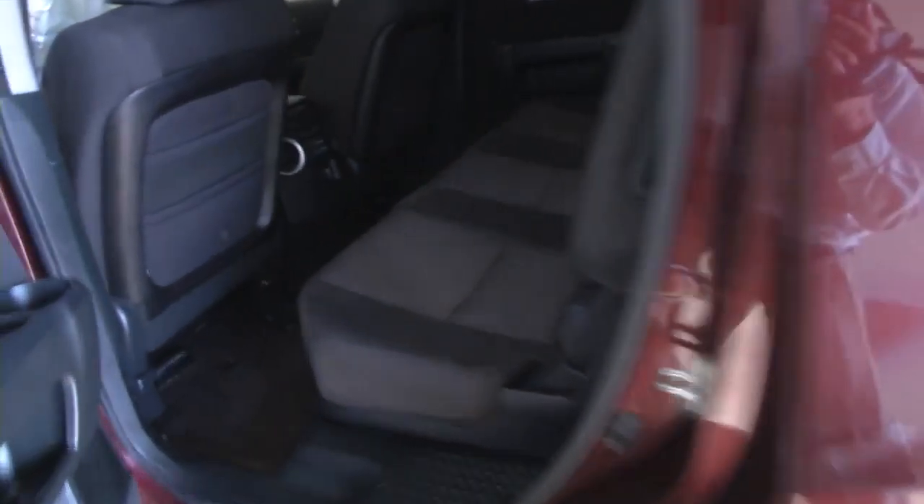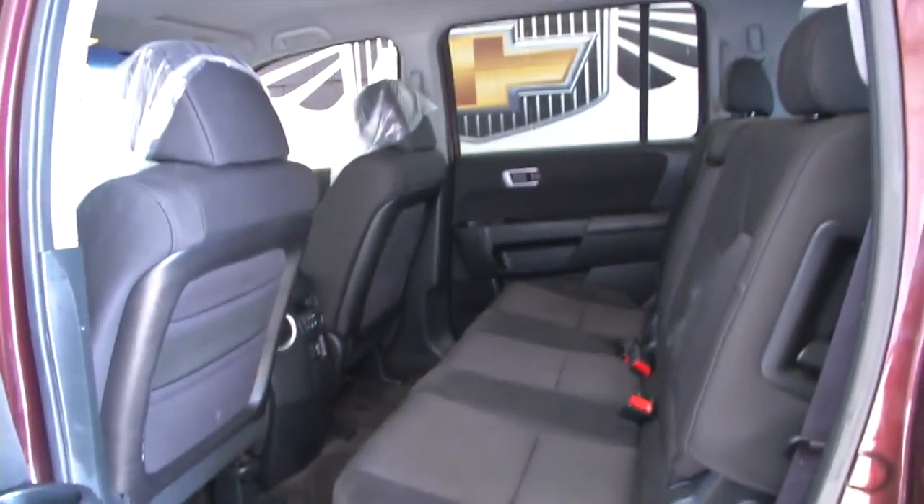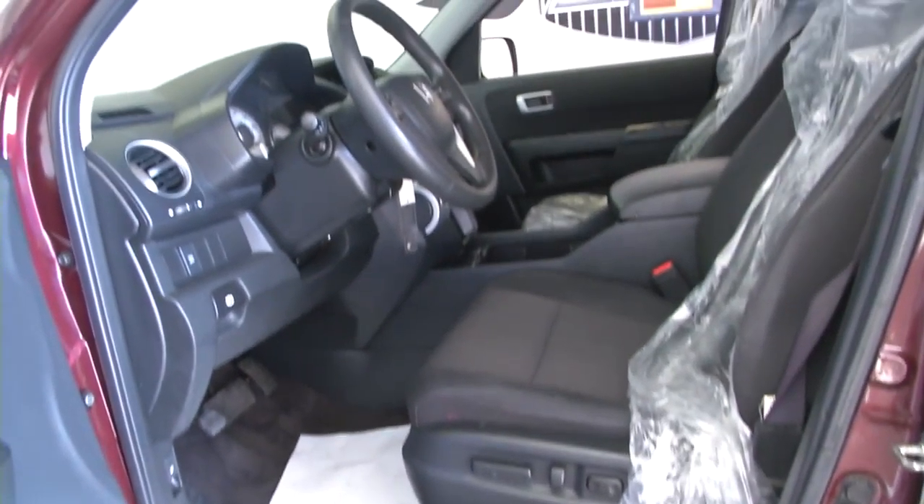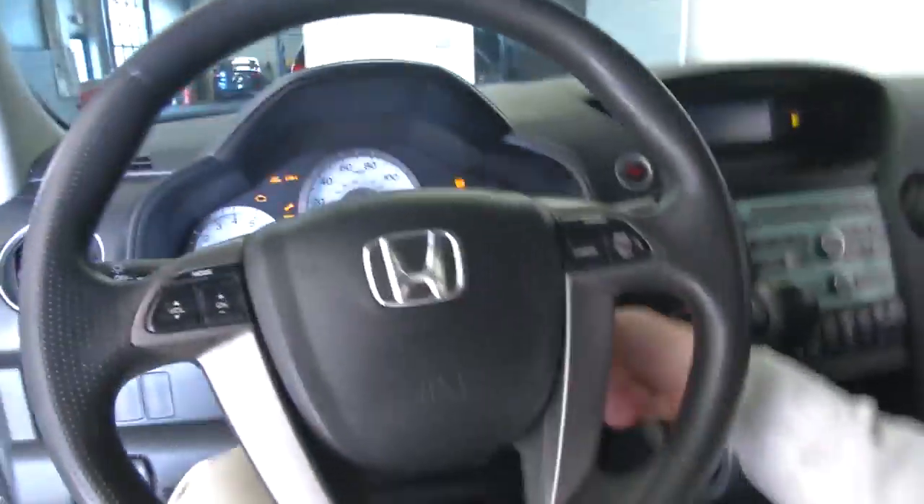It's ready to tow, has a roof rack, black cloth interior, power windows, power locks, power mirrors, and full power seat adjustments. Let's see how it sounds when we start it up.